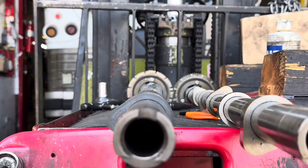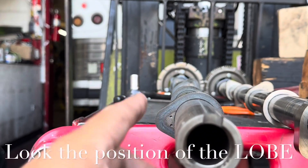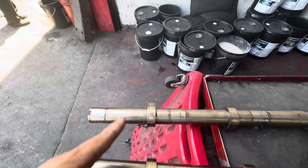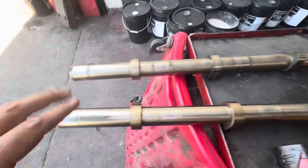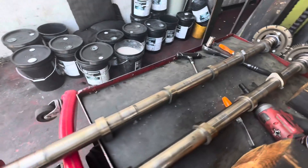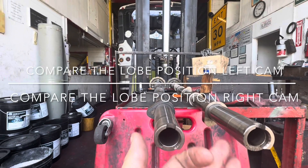So if you're looking at the lobes — this is the intake, this would be your number one at TDC. If you're standing on the truck looking down, this is what you're looking at: number one, two, three, four, five, and six. Now check out this one — this is the one that came off of the damaged truck: one, two, three, four, five, six. This is where you're going to notice exactly what happened.